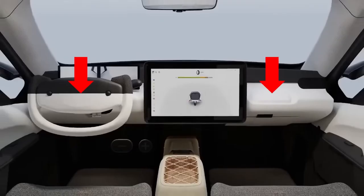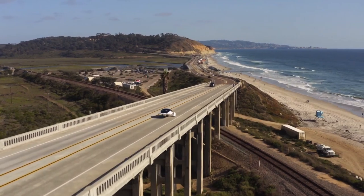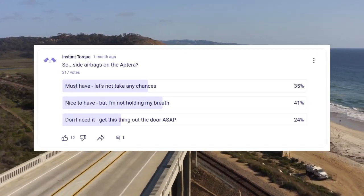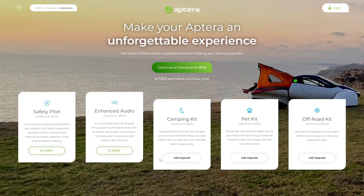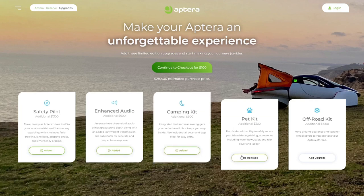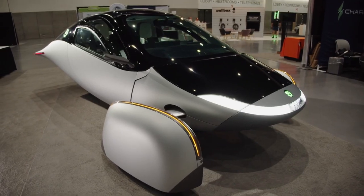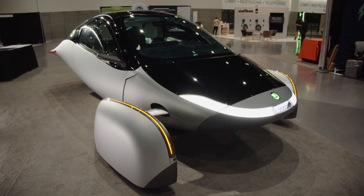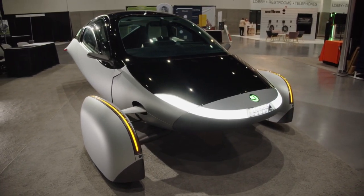Your safety is a top priority for Aptera. Front airbags for the driver and passenger are standard; however, the inclusion of side airbags is still under consideration, pending community feedback. For an additional $1,300, you can opt for the safety pilot package featuring lane keep assist, adaptive cruise control, emergency braking, and facial tracking. Rest assured, all Aptera vehicles come equipped with the necessary hardware for over-the-air safety upgrades.